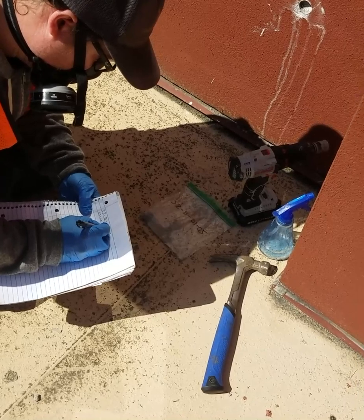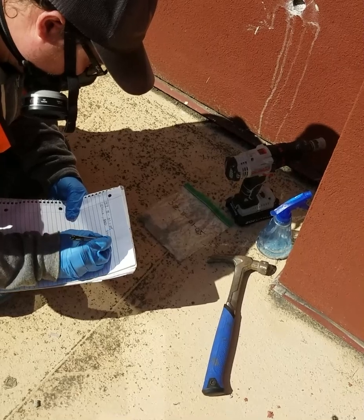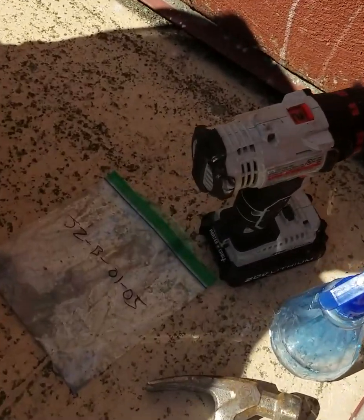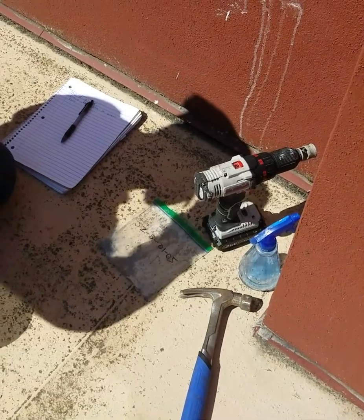Here the technician is writing down a specific number for the project and a description of what sample was taken. Then it goes into the bag with a correlating number, so during testing when the results come back we have the exact results of everything.